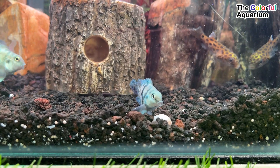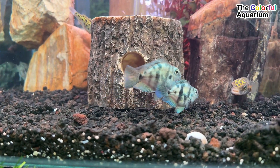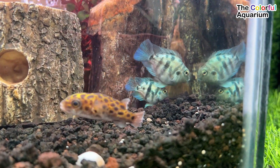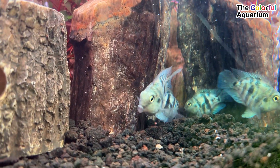Polar blue parrot cichlids are a mix of blood parrot cichlids and convict cichlids. They have an appearance that complements the characteristics of both. The head of this cichlid is similar to a blood parrot, while its body is similar to that of a convict cichlid.